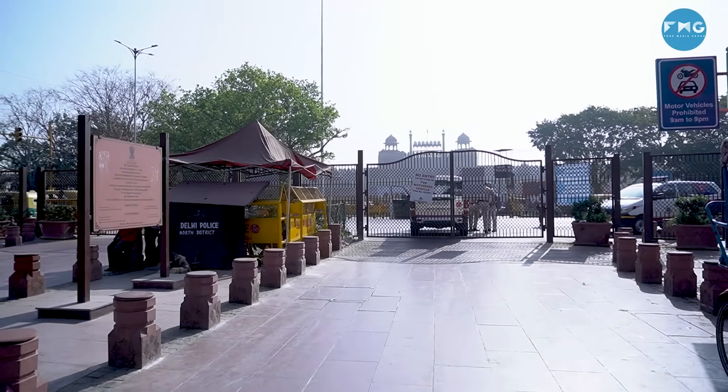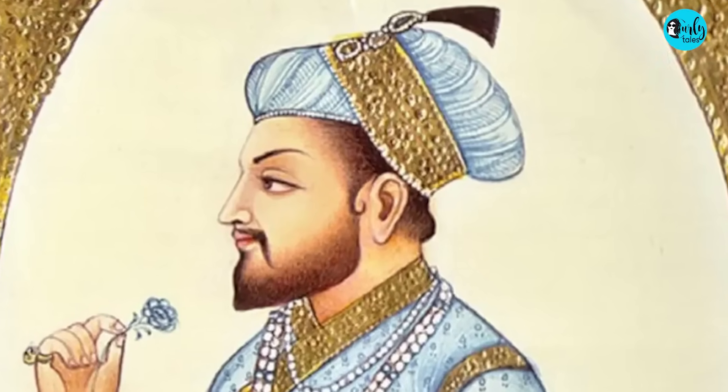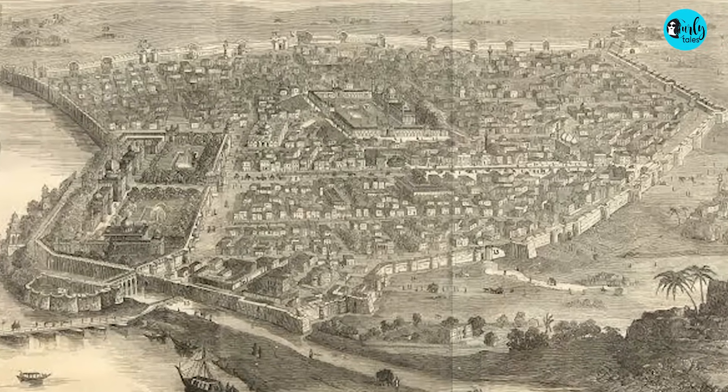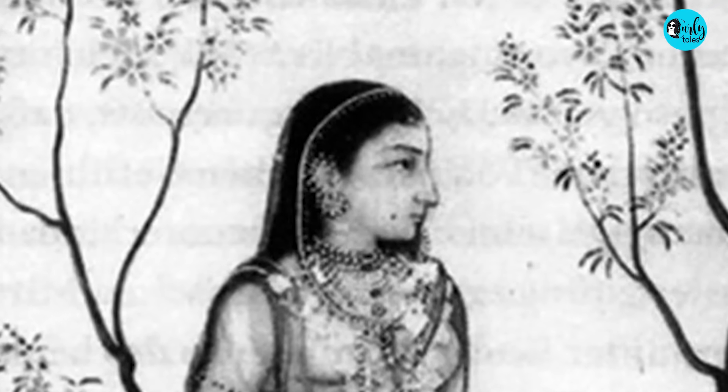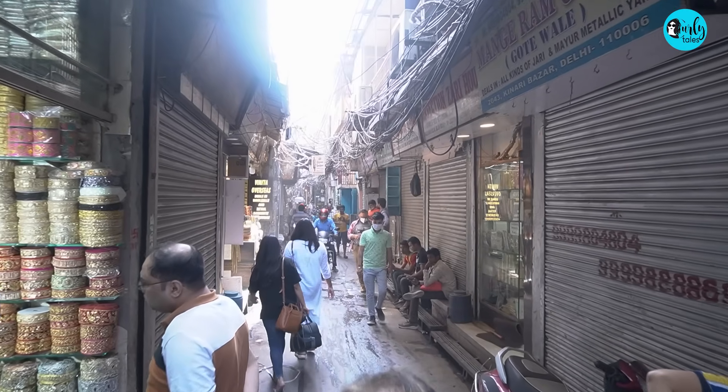Chandni Chowk is a part of Purani Dilli, or the walled city, which was constructed by Shah Jahan when he decided to shift his capital from Agra to Delhi in 1639. Jahanara Begum, his daughter, inherited his talent and designed Chandni Chowk along with the entire city.